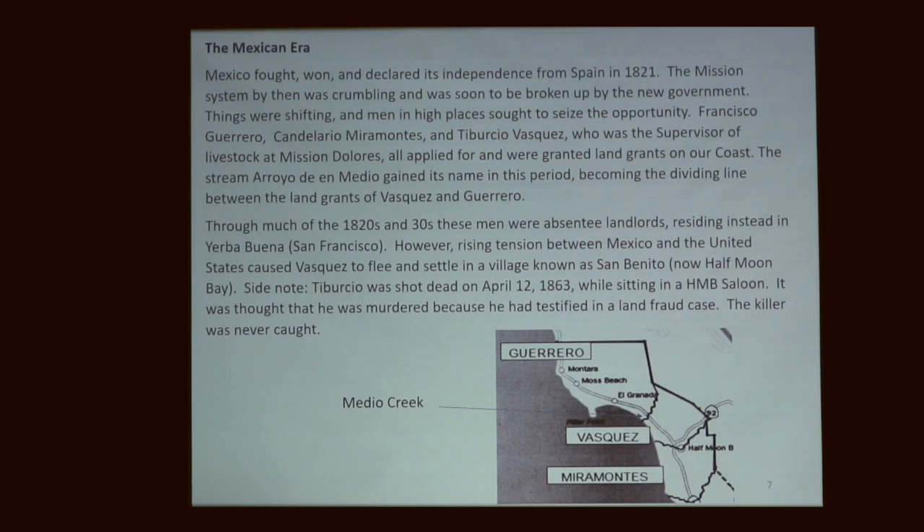The mission system began to crumble after only about 50 years. The people living here maybe wouldn't have considered themselves necessarily Spanish or Mexican, but Californios. It's a really interesting time in our history — before the gold rush, with a very sparse population in the whole state of California.